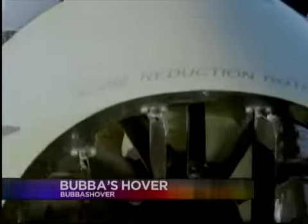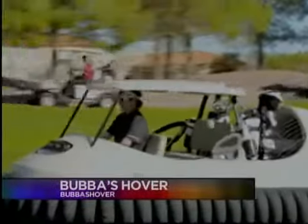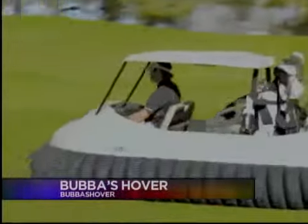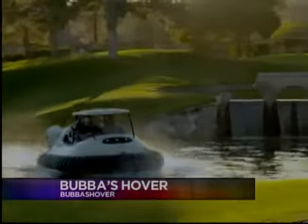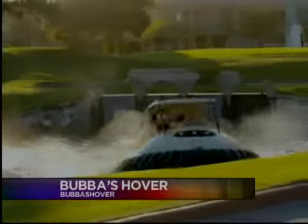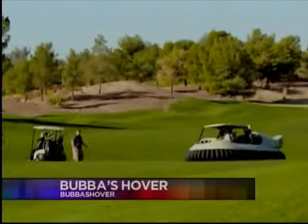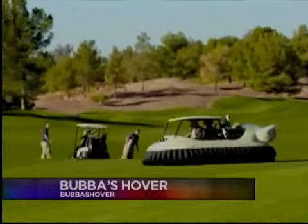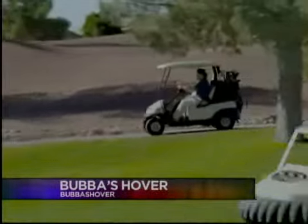This buggy floats across fairways on a cushion of air. It's called the BW-1, and it's the idea of Bubba and the company Oakley. They promise it can glide over any golfing terrain — be it grass, sand, or water, as seen here. The big advantage of this hovercraft is that it has a footprint pressure 33 times less than that of a human foot. So hovering over a green, you leave absolutely no trace.